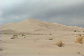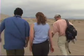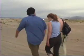Nick suggests taking a closer look by hiking up to the top. It's a nice windy day, so they'll actually be able to see the sand moving around.